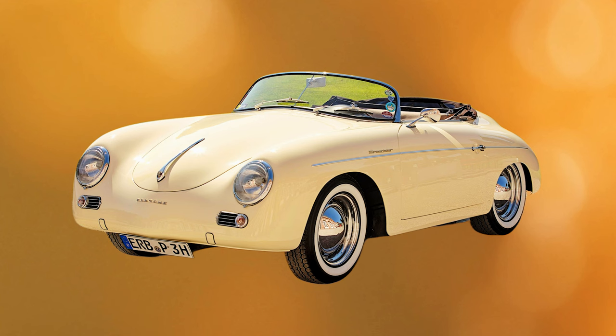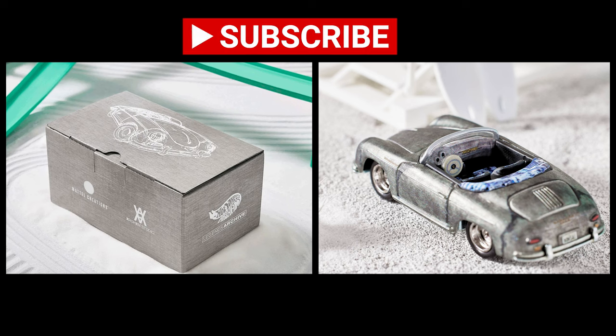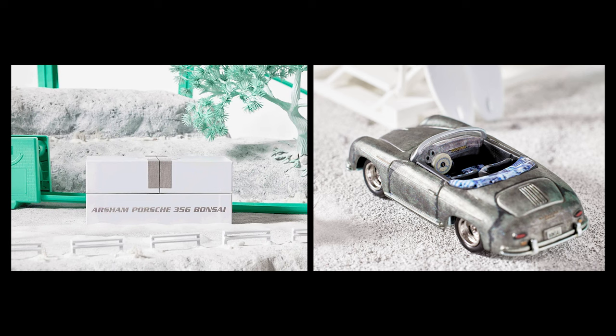So that was the history about the Porsche 356. Let's dig into the Porsche 356 Bonsai Speedster from Daniel Arsham. Daniel Arsham is a visionary artist who has transformed the iconic two-seater convertible into a unique masterpiece, deeply influenced by Japanese culture and the concept of wabi-sabi — finding beauty in transience and imperfection.